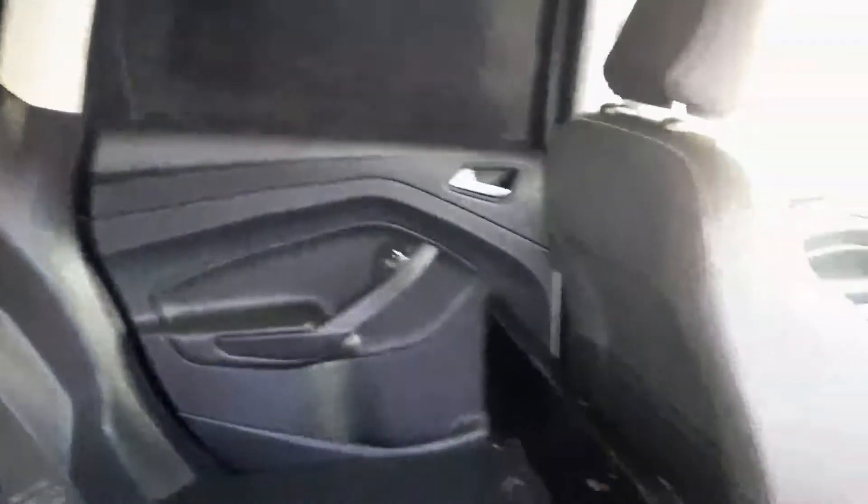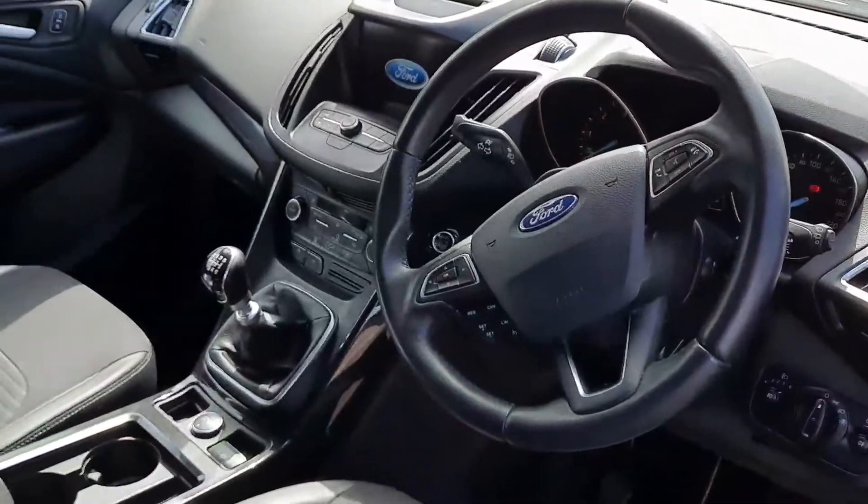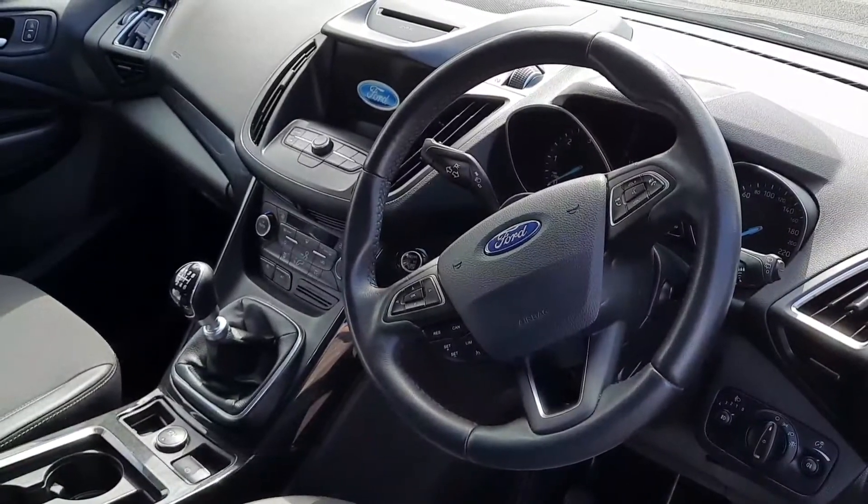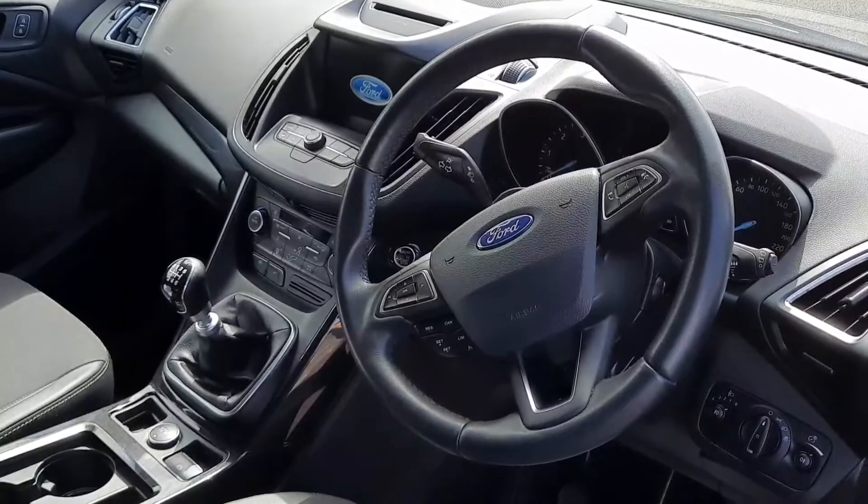This is the cargo area from the side. Some of the features on this vehicle include a multifunctional steering wheel, cruise control, air conditioning, electric handbrake, and full media connectivity.